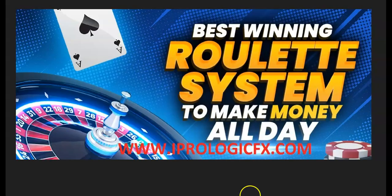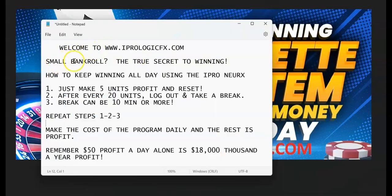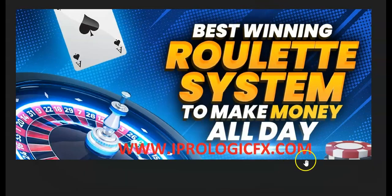Please come check us out at iPrologicFX.com and get the Nurex. This is a simple process of how to use a small bankroll to discover the secrets of winning. Thank you, and please, all be safe.